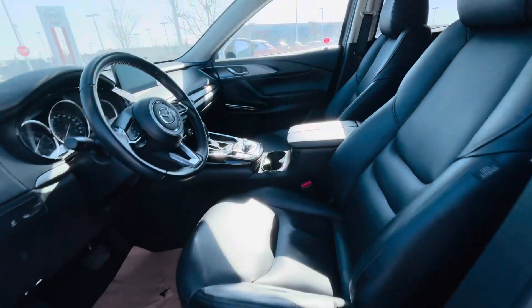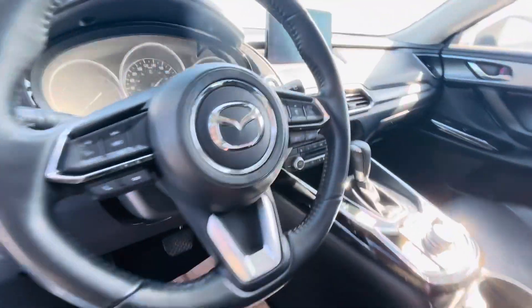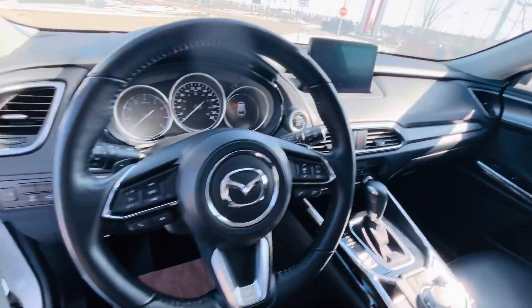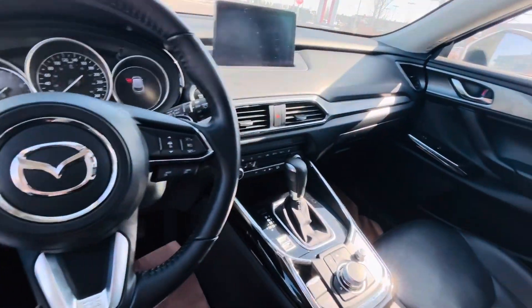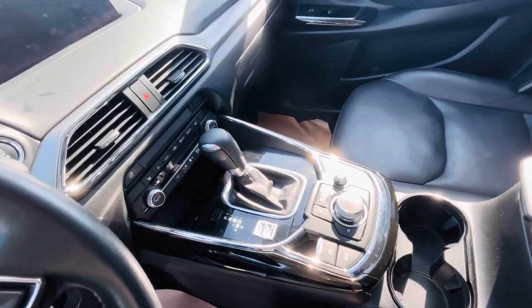Got leather seats up here with power seats for both driver and passenger, with lumbar support for the driver. You've got heated seats as well, heated steering wheel. And look at this luxury interior — you've got Apple CarPlay, Android Auto, a whole bunch of other features, electronic parking brake, and different drive modes.